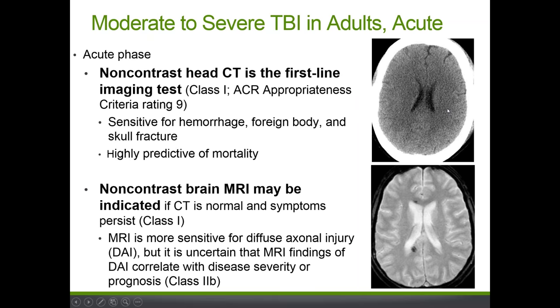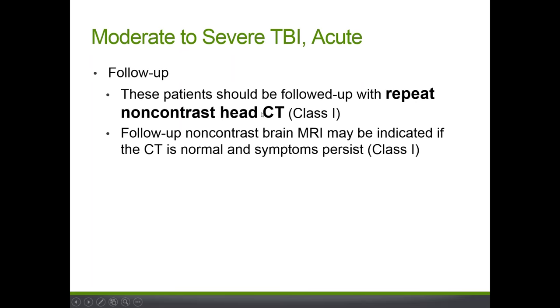On screen you see two images: a normal non-contrast CT of the brain in the upper right, and directly below it an MRI of the same patient showing two dark spots representing microhemorrhages in the corpus callosum not detected by CT. This illustrates that MRI can be more sensitive for these injuries. However, there is not yet sufficient evidence to establish whether the severity of MRI findings in diffuse axonal injury correlates with injury severity or prognosis. For follow-up, the test of choice remains non-contrast head CT, though non-contrast brain MRI may be indicated if CT is normal and symptoms persist.